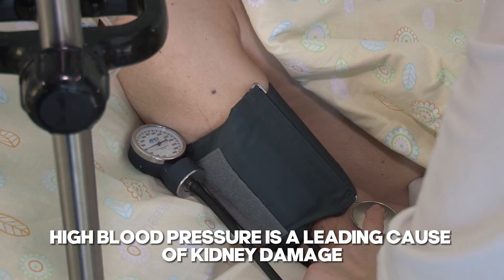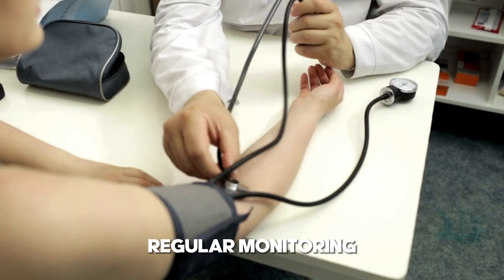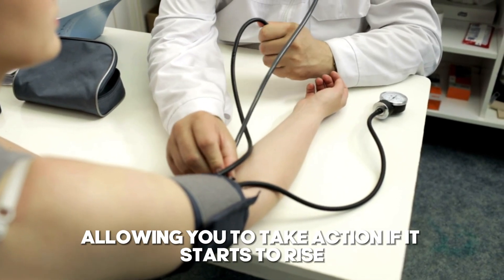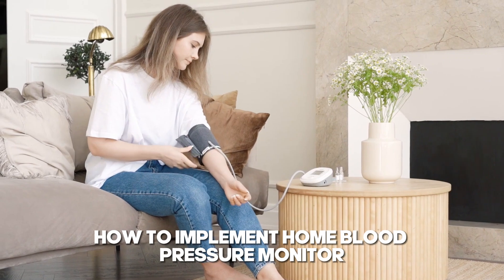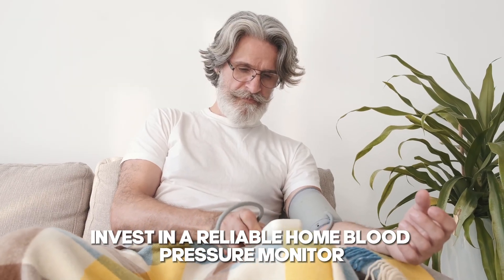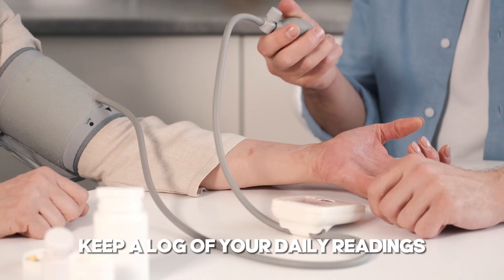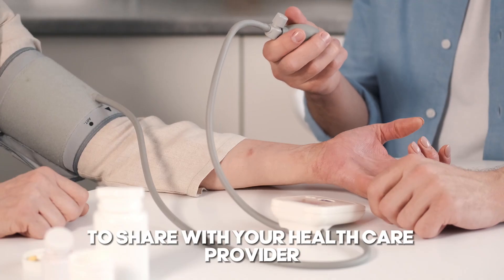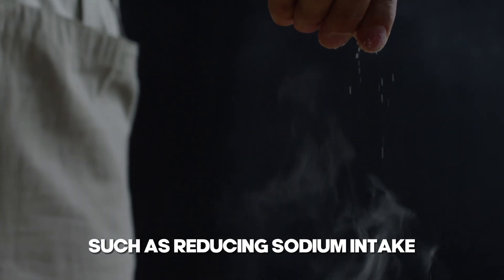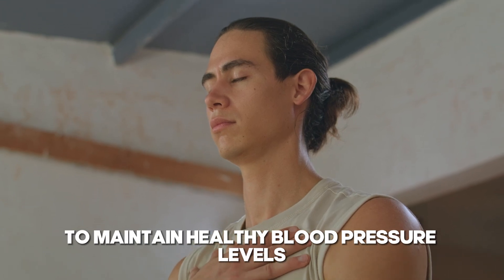5. Monitor your blood pressure. High blood pressure is a leading cause of kidney damage and proteinuria. Regular monitoring can help you keep your blood pressure under control, allowing you to take action if it starts to rise. Invest in a reliable home blood pressure monitor and use it each morning. Keep a log of your daily readings to share with your healthcare provider. Also incorporate lifestyle changes such as reducing sodium intake, exercising regularly, and managing stress to maintain healthy blood pressure levels.